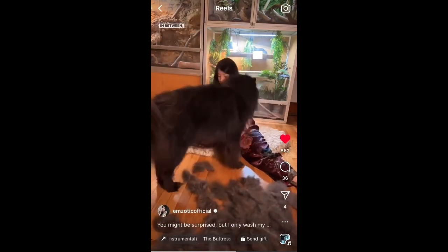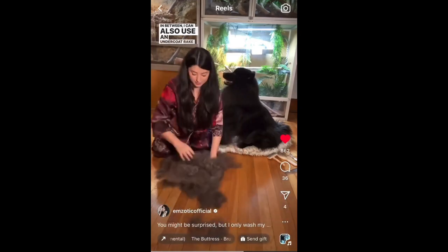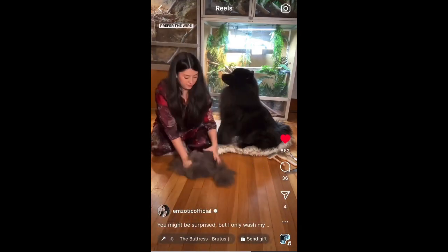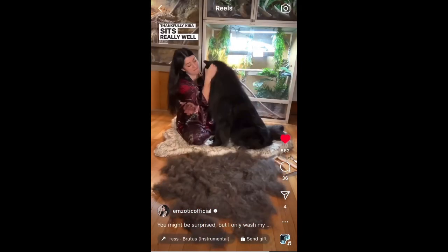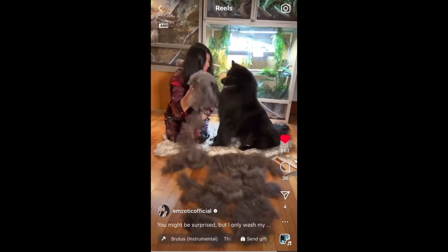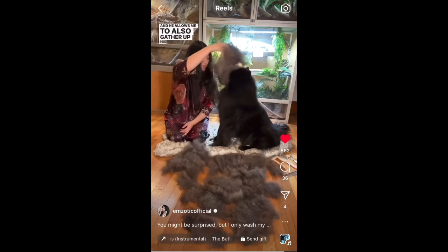In between, I can also use an undercoat rake, but I still prefer the wire comb — it really does wonders. Thankfully, Kiba sits really well and he enjoys the process and he allows me to also gather up his fur and save it so that I can donate it to the baby birds.